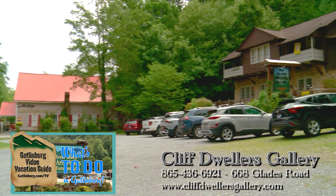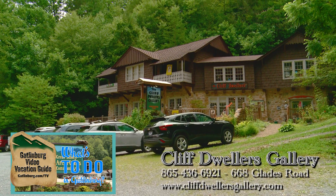The Cliff Dwellers is located on Glades Road in the arts and crafts community, right next to the Jim Gray Gallery.